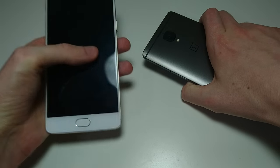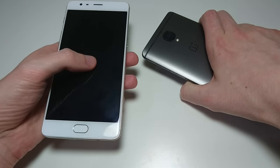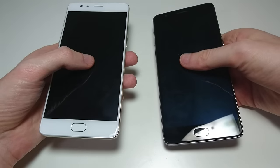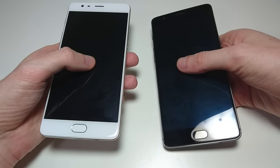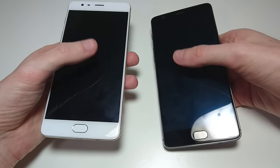Hey everyone, this is going to be a full comparison between the OnePlus 3 and the OnePlus 3T. The OnePlus 3 came out earlier this year as one of the best phones you could buy at such a low price — only $400 US dollars and you're getting flagship specs. The OnePlus 3T offers several upgrades that I'll discuss throughout the video, at only $440, $40 more, and it came out this week.